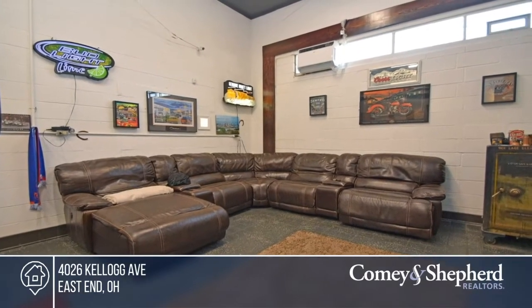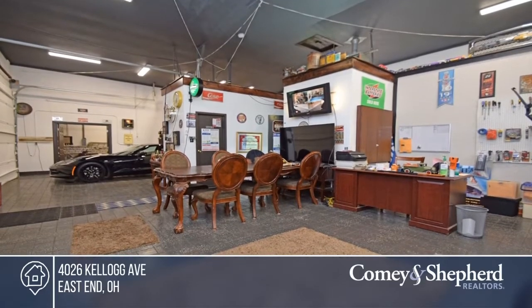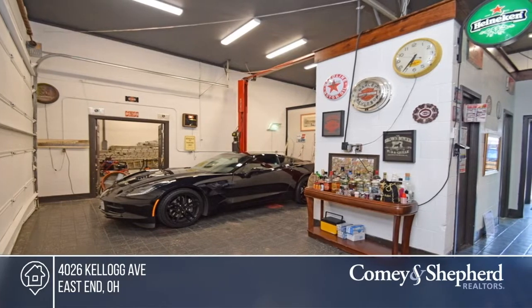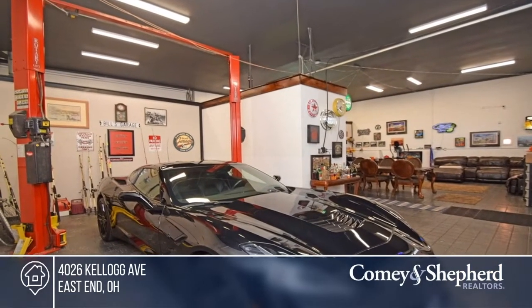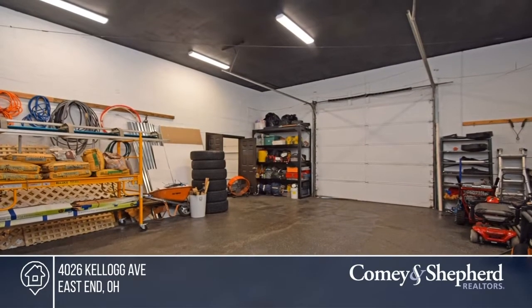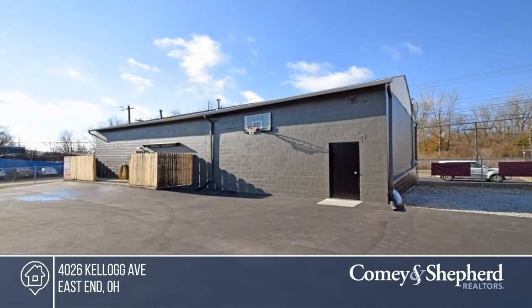This property is in a highly visible east side location, off of Kellogg Avenue and 5 minutes from Hyde Park, 275, and I-71. It offers a new parking lot in the front, updated electric, two overhead garage doors and a lift, as well as office space, two restrooms, and a kitchen area. Don't miss out on this unique opportunity. Call Laura.